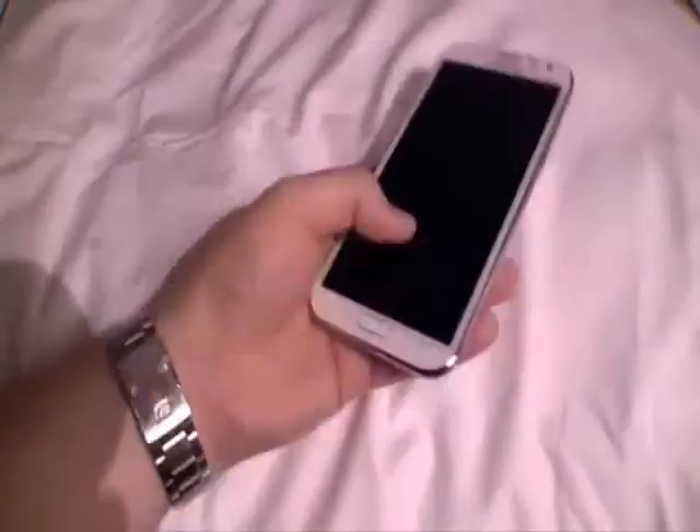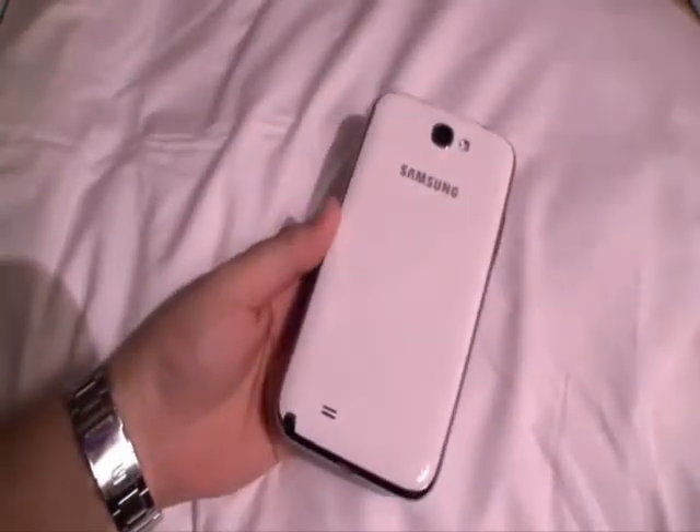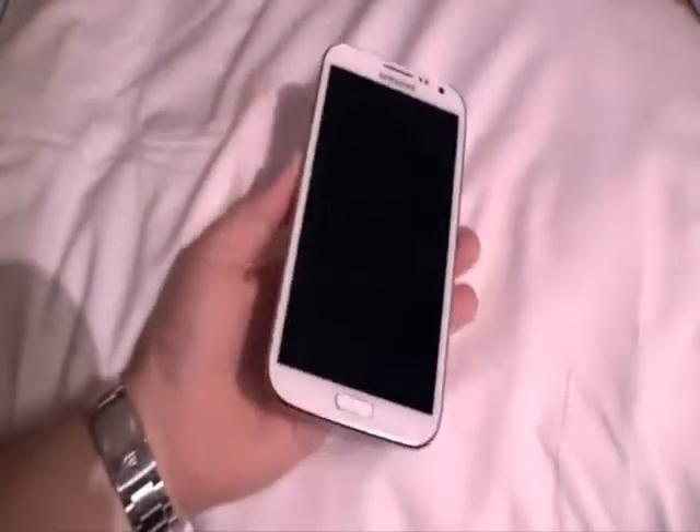The verdict: Galaxy Note 2's size will no doubt be the biggest aspect for most people to consider. But you can rest assured that if you do want that big screen, everything else this smartphone offers is more than up to scratch.